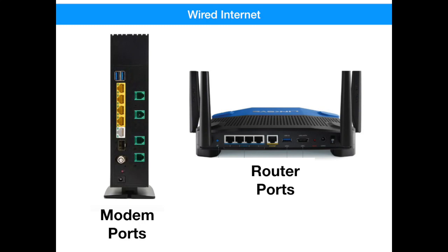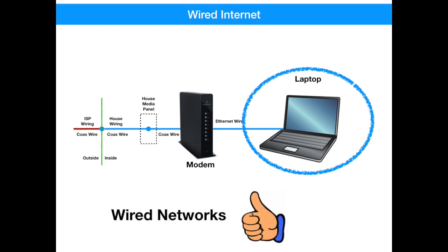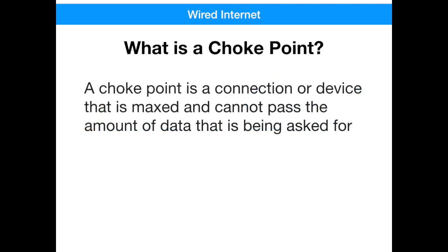Either of these devices — a modem or router — have several ethernet ports available in the rear that can be used to connect devices that are stationary, like printers, desktops, computers, or routers. Pretty much any device that has an ethernet port can be hardwired to the internet, even if it's capable of supporting a Wi-Fi connection. Wired connections have fewer problems than Wi-Fi just because there are fewer components and fewer choke points. A choke point is a location or device that has maxed out and cannot pass the amount of data that's being asked for. This can be because of the age of the hardware or version of the firmware. Every system has a choke point, but the goal is that the choke point is only limited by the amount of bandwidth you're buying. You can always buy more bandwidth, but it won't help you if your desktop computer is 15 years old.